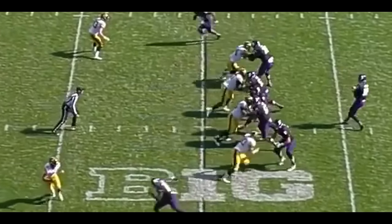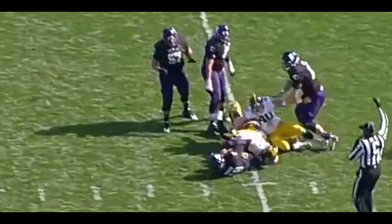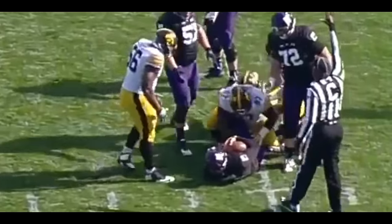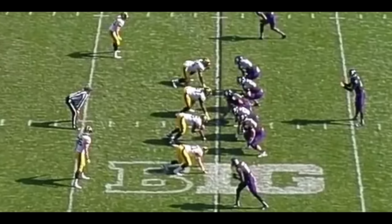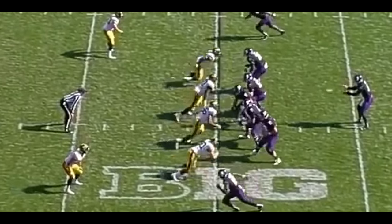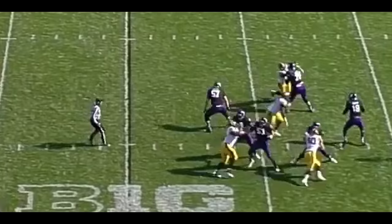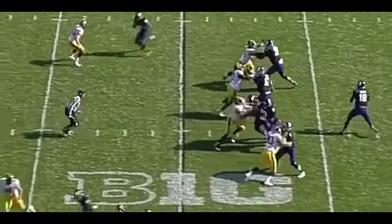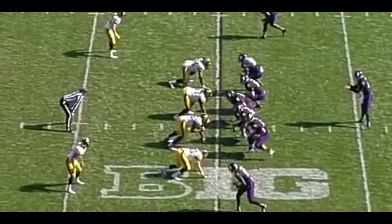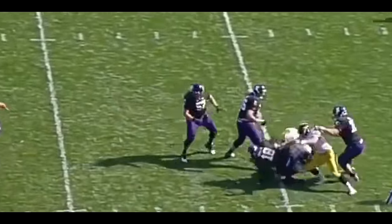Coming in at 6'3", 310 pounds, Johnson is a pretty big guy. And if I were to summarize him as a player in just a short blurb, I would say that he's an incredibly talented power rusher who possesses great explosion and great technical skills. And that brings me to the first thing that really stands out when you watch him play — his violent yet technical hand usage.